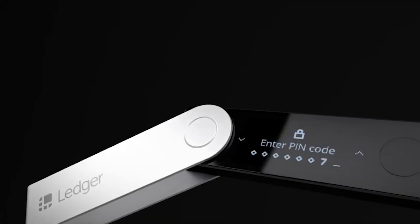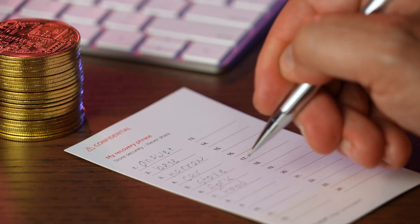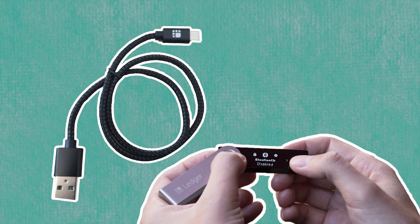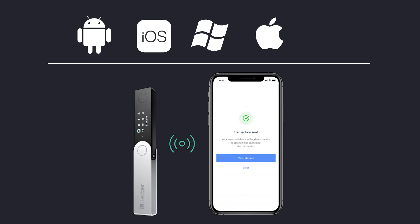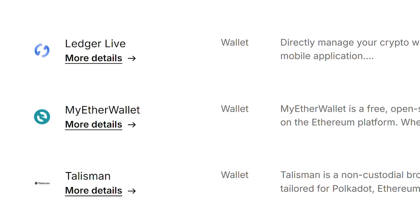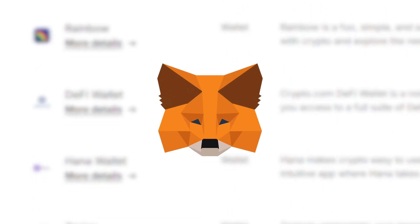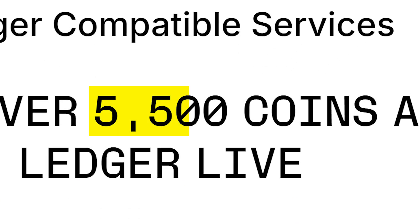The wallet is accessed with a PIN and supports the use of a 24-word seed phrase for backup and recovery. The Ledger Nano X also features Bluetooth and USB connectivity for Android, iOS, Windows, macOS, and Linux devices. You can manage your assets via the native Ledger Live app, which supports over 500 coins, or through 50 supported third-party wallets like MetaMask, Zerion, and MyEther Wallet, extending supported coins to 5,500.